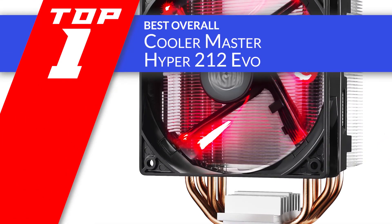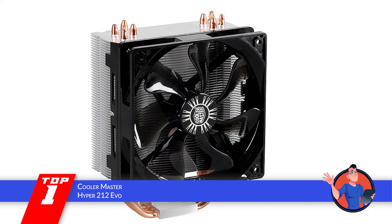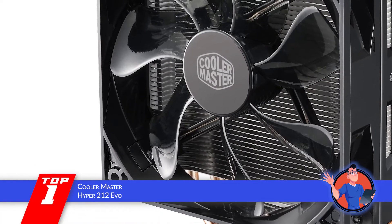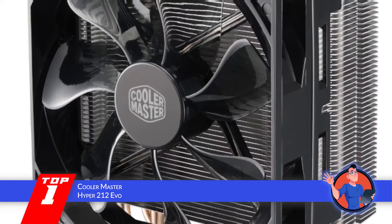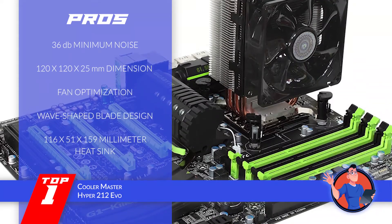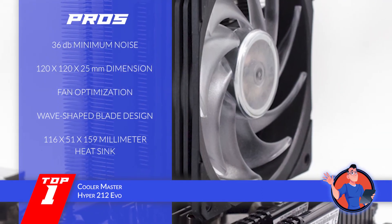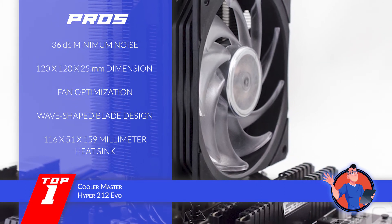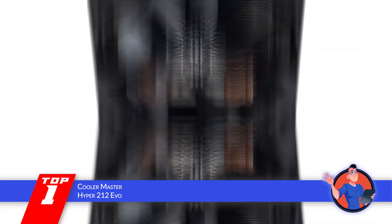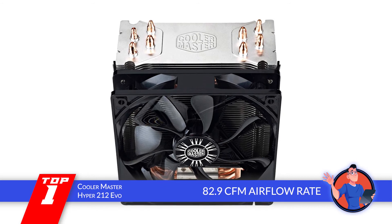Finally, we have the best overall: the Cooler Master Hyper 212 EVO. This CPU cooler has received very positive feedback. The aluminum fin structure makes it stand out, providing reliable performance due to the aluminum material. The airflow rate is great at 82.9 CFM and does not become disturbing. Its pros: minimum noise creation at only 36 decibels, dimensions of 120 by 120 by 25 millimeters, fan optimization at both high and low speeds, a wave-shaped blade design for effective airflow, and a heat sink size of 116 by 51 by 159 millimeters. However, assembly is a little hard for newbies and it does not have a preset thermal plate. Bottom line: it has four direct contact heat pipes, a 120mm PWM fan, and an airflow rate of 82.9 cubic feet per minute.